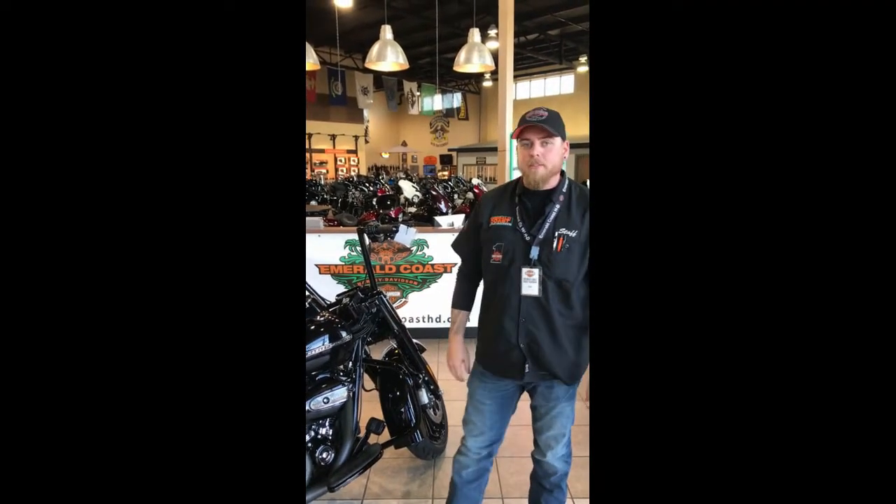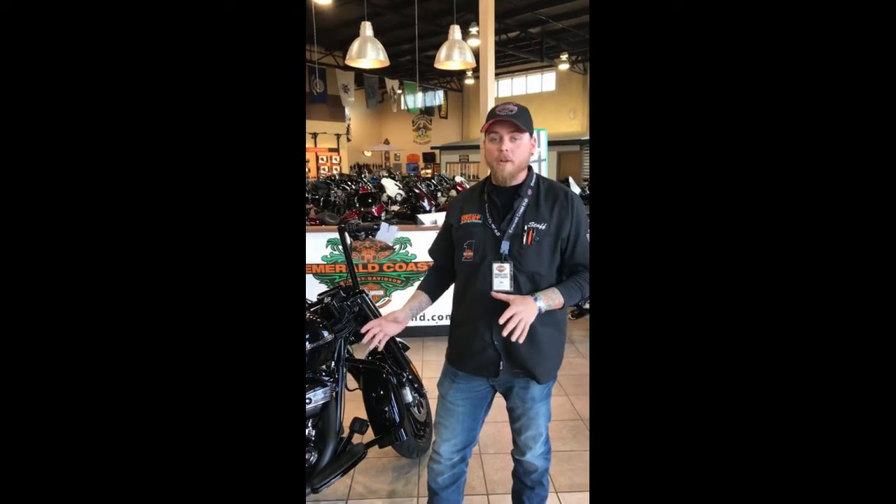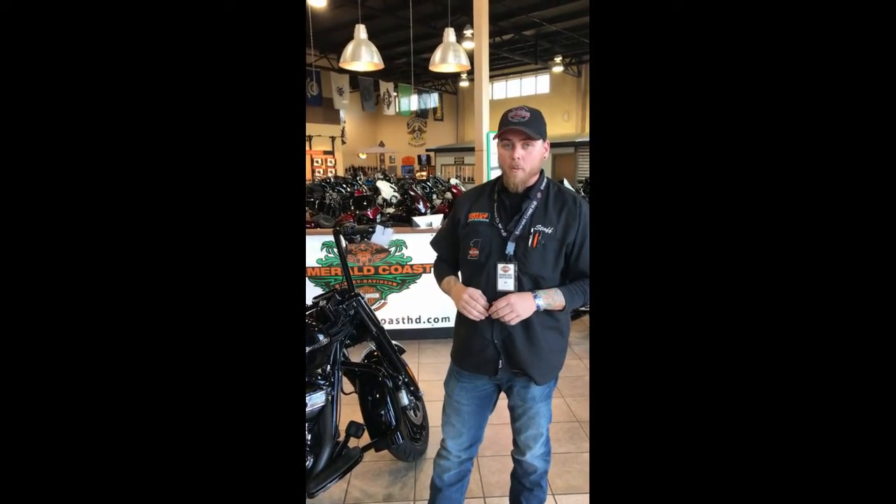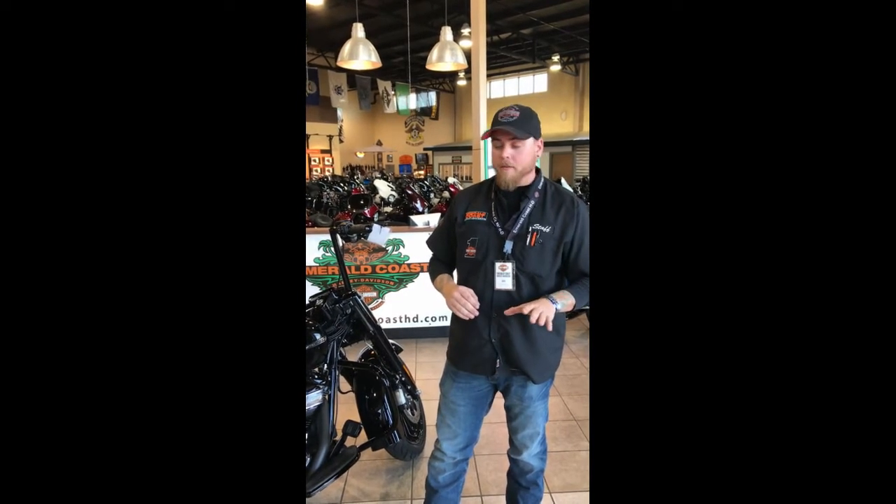Hey guys, Seth here at Emerald Coast Harley-Davidson. We're really excited down here. Cycle World just came out and said that the 2017 Road King was voted best touring bike for the year.